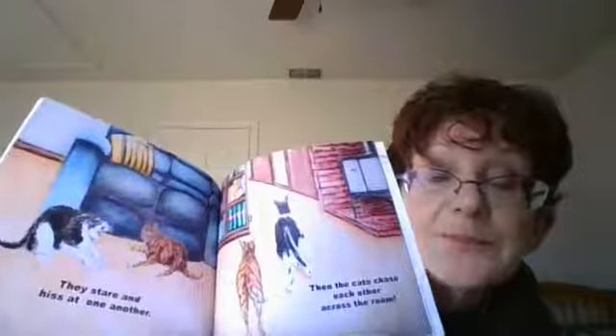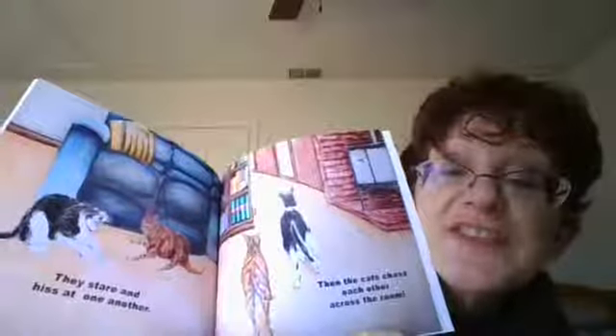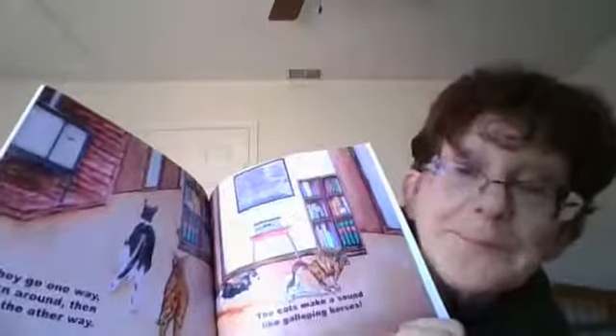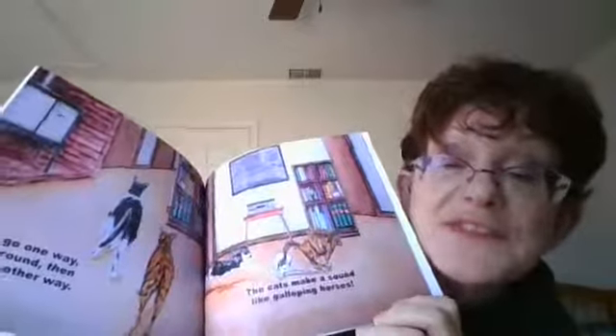The two cats tumble and wrestle on the floor. They hiss and stare at one another. Then the cats chase each other across the room. They turn one way, turn around, and then run the other way. The cats make a sound like galloping horses. Notice the mane and the smoke from all the galloping they do.